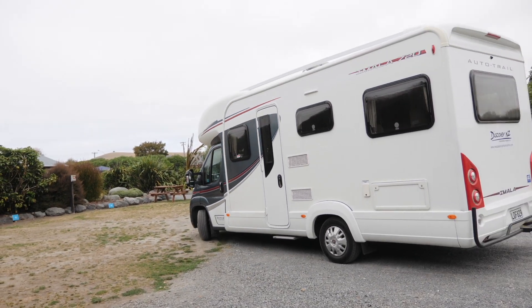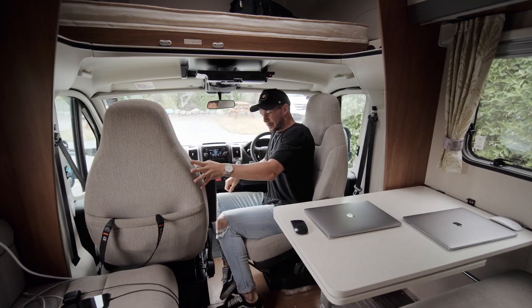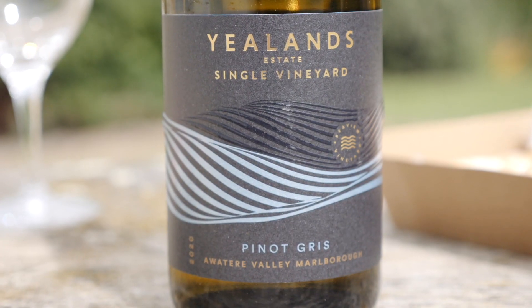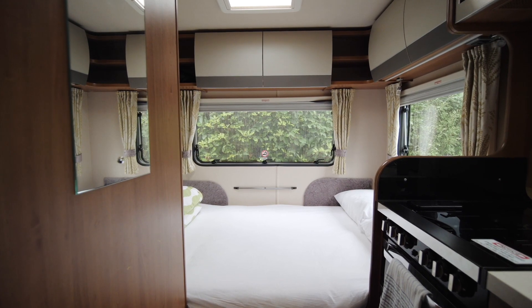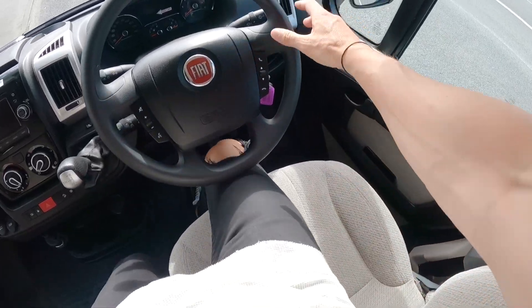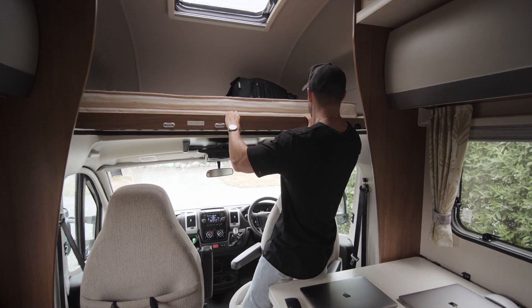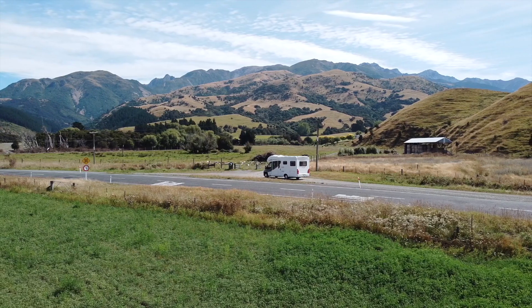If you've ever spent time in a campground you would have watched in envy as one of these beauties pulls in. The seats swing around, the satellite TV lifts, and the drivers relax in style with a drink and some live TV. Last year that was us, but this year we're the ones lounging. But how are they on the inside? What's the storage setup? How does it drive? What's the bathroom situation? How many beds? Today we're going to share it all.